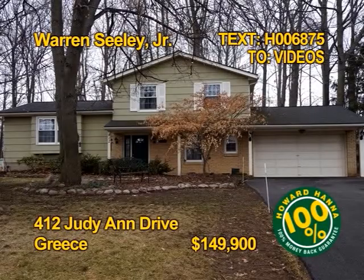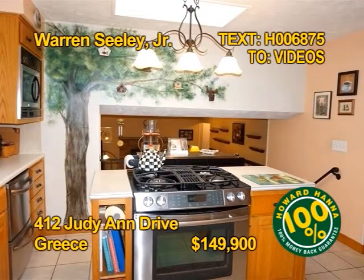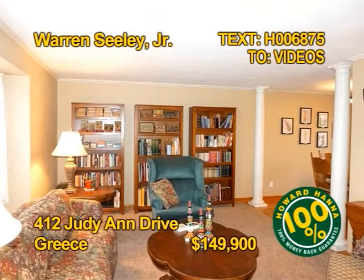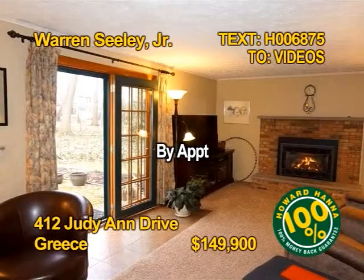This great split-level home in Greece could be yours. Prepare meals in a remodeled custom kitchen with a center island and built-in JennAir stove. Elegant pillars add a nice touch. You'll find four bedrooms, one full bath, and one half bath. Warren Seeley Jr. shows 412 Judy Ann Drive by appointment.